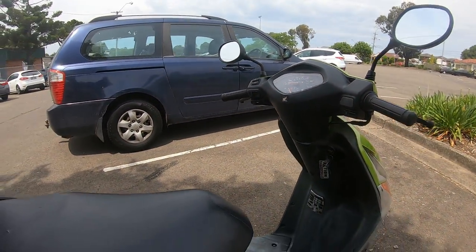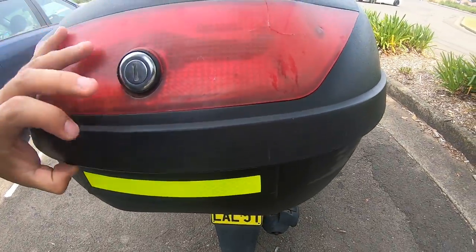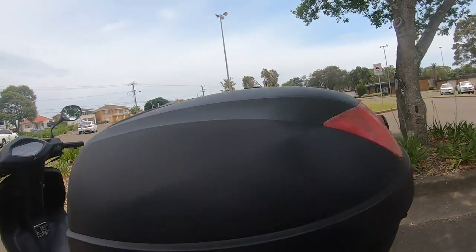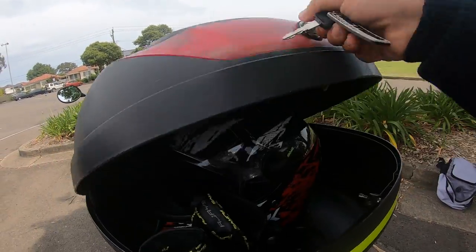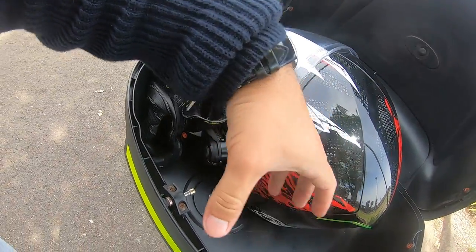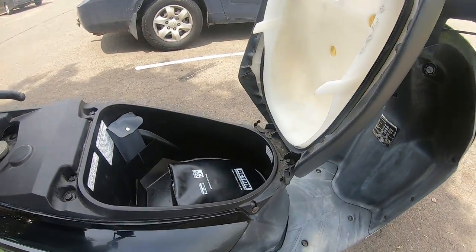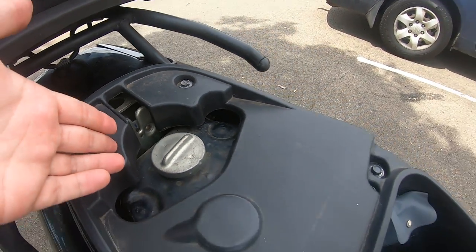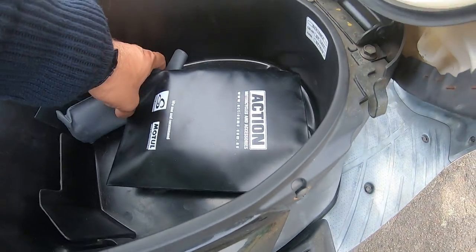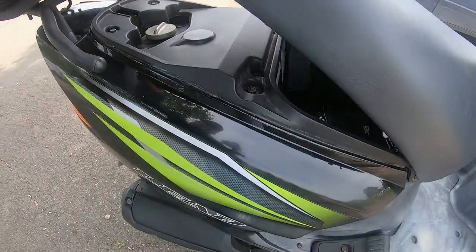I'll show you guys the storage space — it's got plenty of storage space. Unfortunately the box is locked, so I'll open the storage space up. You can put a full-size helmet in here, and you can probably squeeze in some extra bags, maybe a small bag around here. It has very good storage space. That's where the fuel tank is, under the seat. You can put a small scooter helmet around here, and you've got your small toolkit and your log books here as you guys can see.